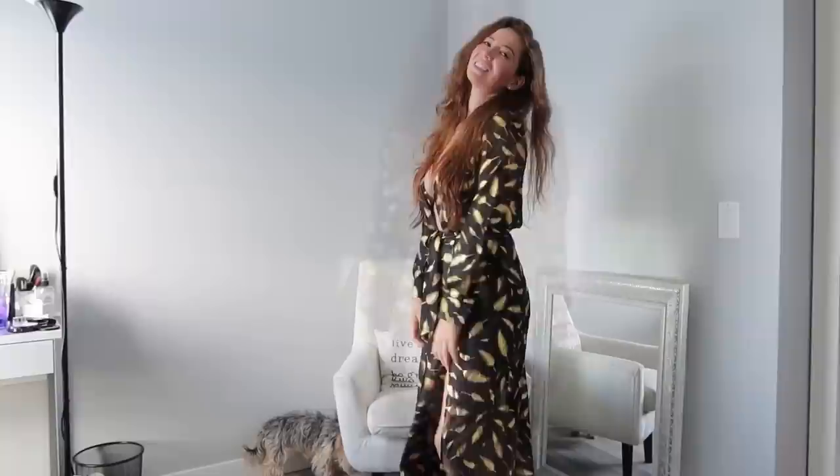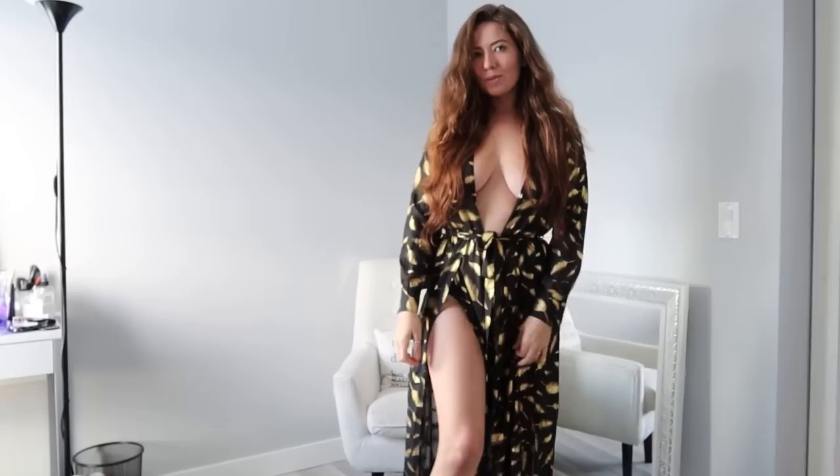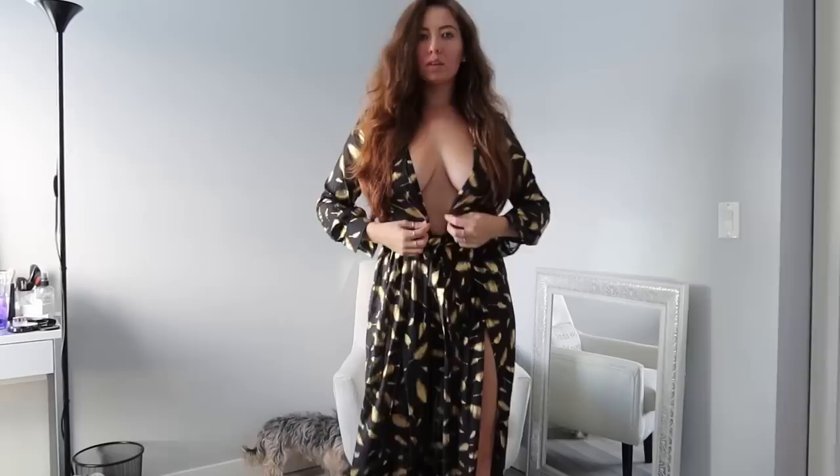The one I had before was white and sheer with a leopard print pattern, which I loved, but I wanted something a little more contrasty. This one is black, still sheer and see-through, but with gold accents and little leaves — so it's kind of subtle. People walking by just see gold speckles, but up close you can see the beautiful detail. When you walk, they're slit all the way up and fly back, making you look like a goddess.